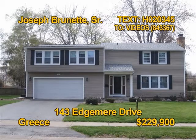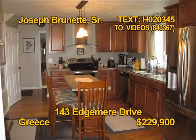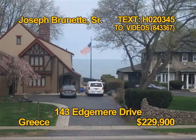This two-story home in Greece is a must-see. You'll find four bedrooms and two and a half baths. The kitchen features stainless appliances and an island. The house has gorgeous bamboo flooring. Enjoy a lake view without a lakefront price or taxes. Contact Joseph Brunette Sr. today.